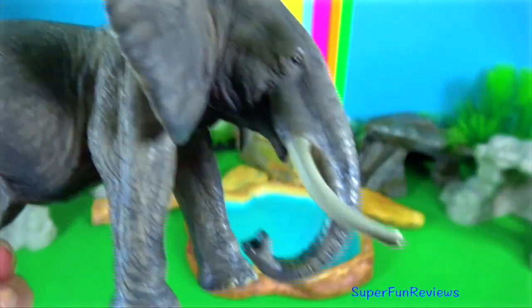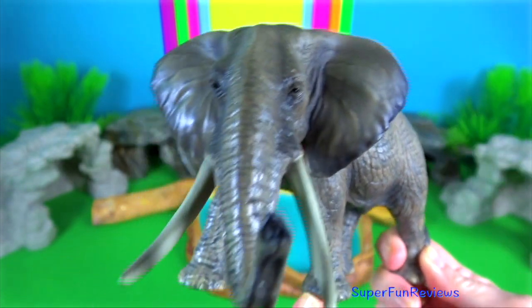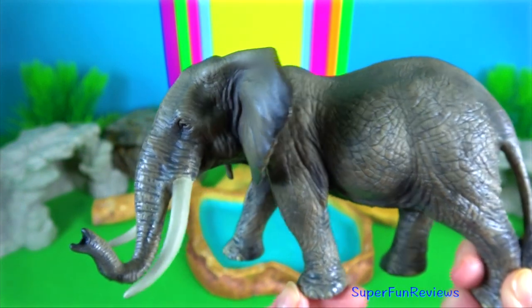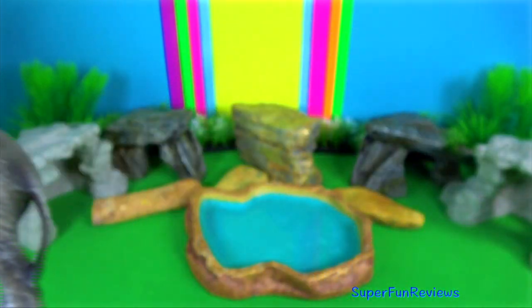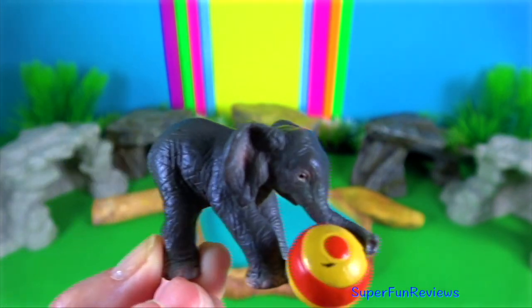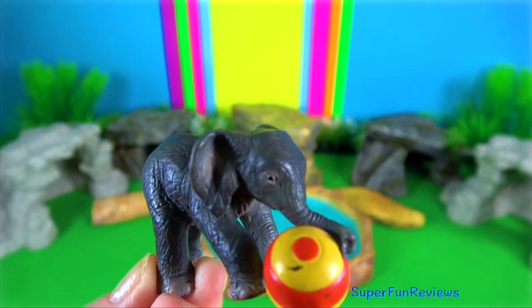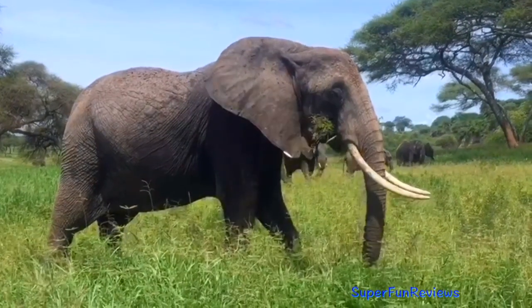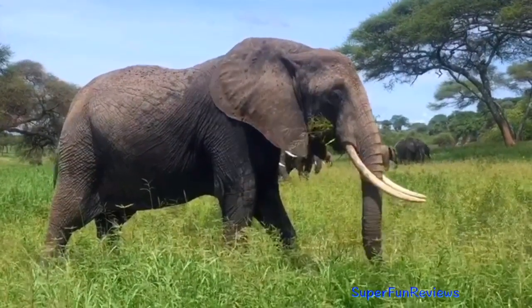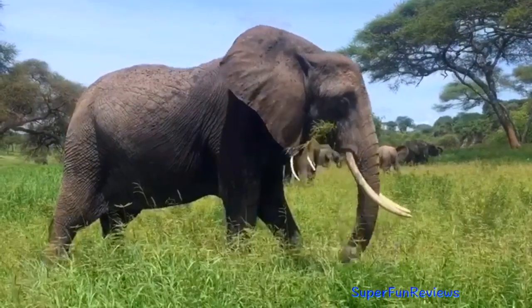Despite being the biggest land animals, elephants are frightened of one of the smallest. Although they could easily stomp on them, elephants avoid ants because they can easily get into their trunks and wreak havoc on the sensitive nerve endings within. If there's water close by, I think the elephant could fix this by sucking up litres of water and spraying it out with the ants as well.